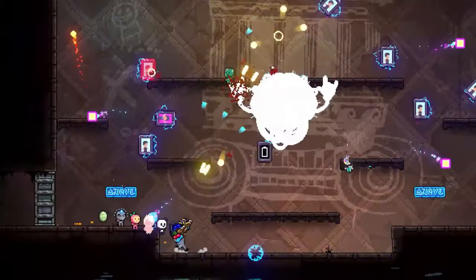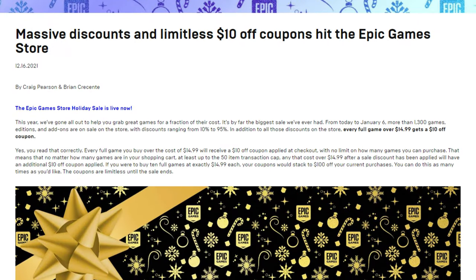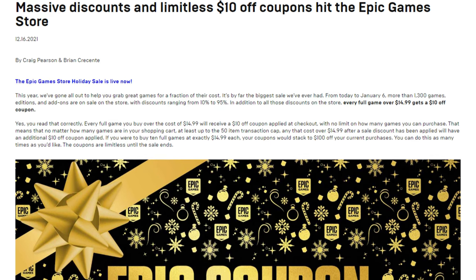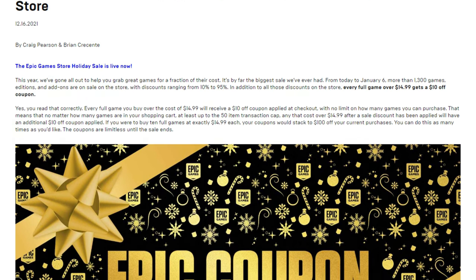Not only that, but the store currently has their holiday sale. There's a promo where you can get a $10 coupon for games that are $14.99 or more, so the starting price for a game is $5 at this point. It's pretty insane, because I would barely call this a coupon — you can reuse it as often as you'd like. I know that some of you don't like Epic, but you gotta admit that these deals are pretty sweet.